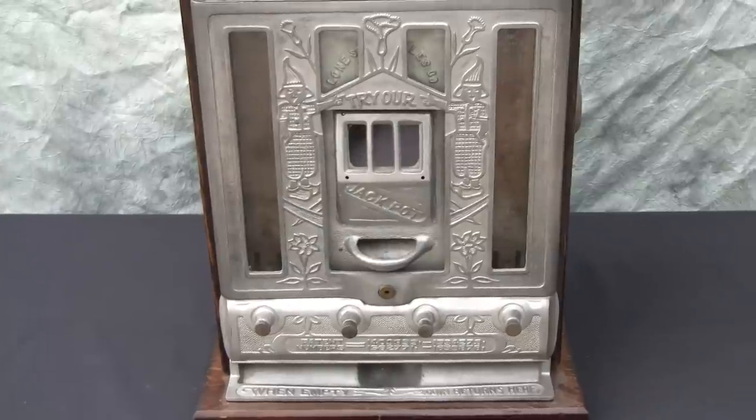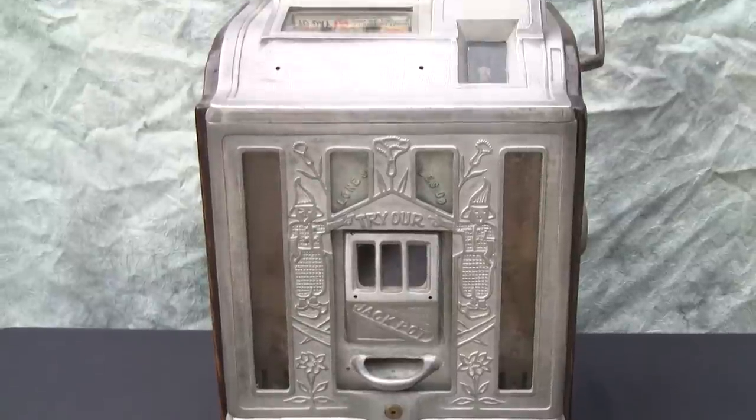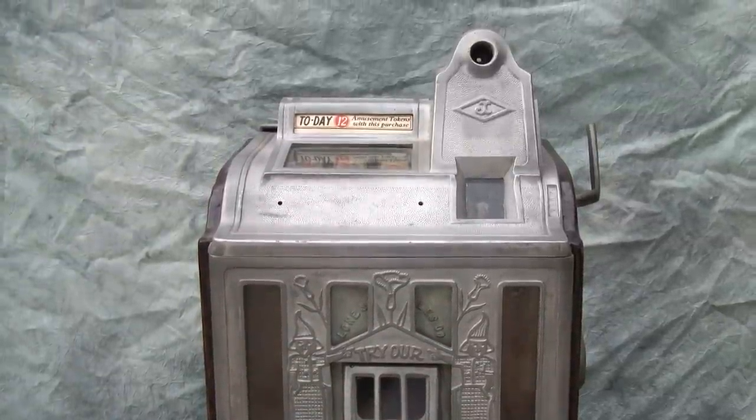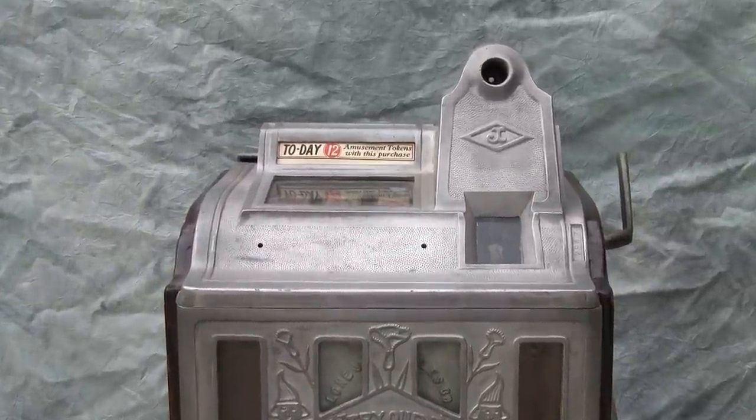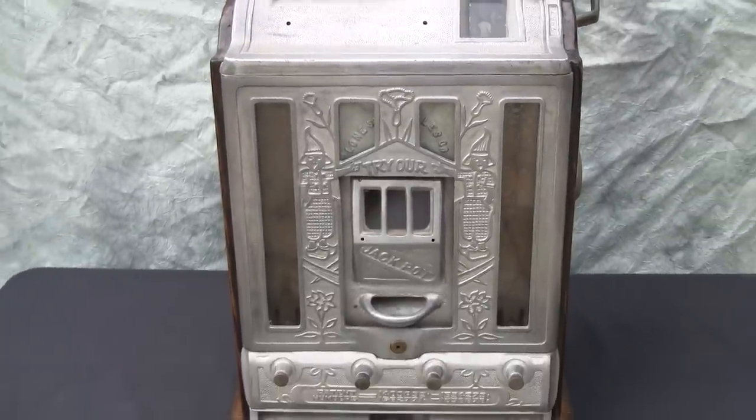They could argue that it was actually a vending machine or a skill machine, which would allow it to be used in local municipalities, making it less of a focus on gambling.